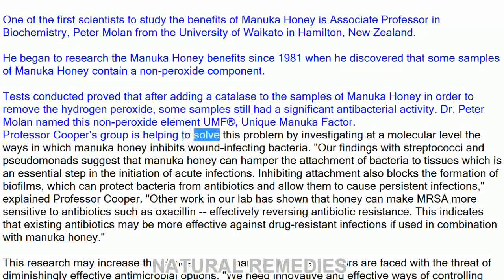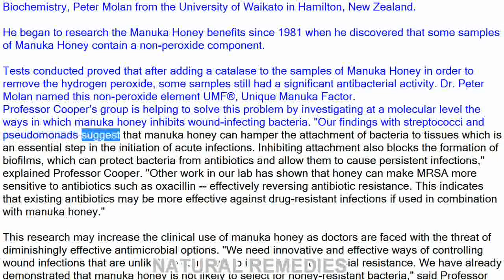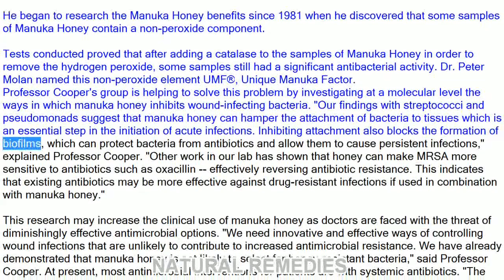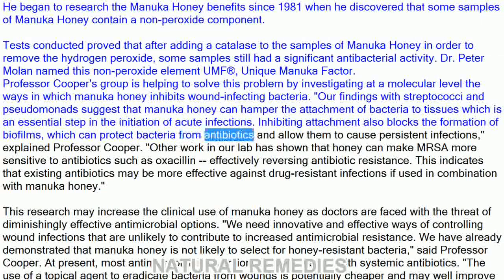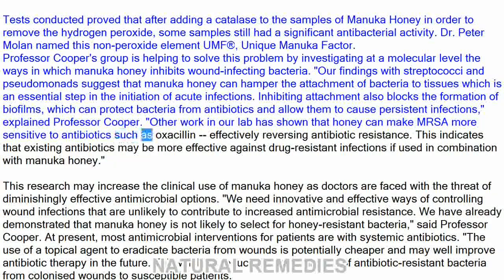Professor Cooper's group is helping to solve this problem by investigating at a molecular level the ways in which Manuka honey inhibits wound-infecting bacteria. Their findings with streptococci and pseudomonads suggest that Manuka honey can hamper the attachment of bacteria to tissues, which is an essential step in the initiation of acute infections. Inhibiting attachment also blocks the formation of biofilms, which can protect bacteria from antibiotics and allow them to cause persistent infections. Other work in their lab has shown that honey can make MRSA more sensitive to antibiotics such as oxacillin, effectively reversing antibiotic resistance.